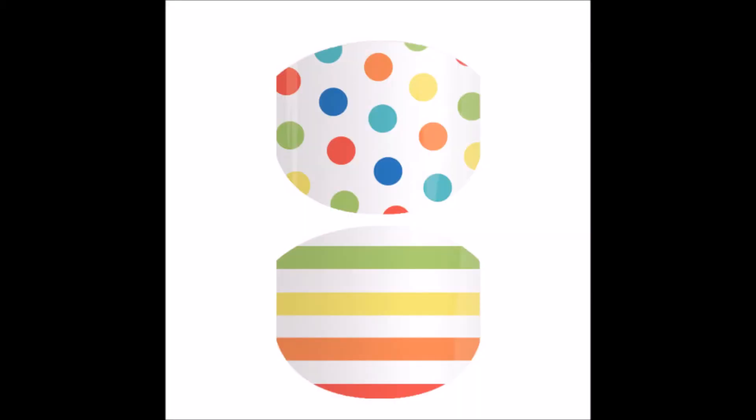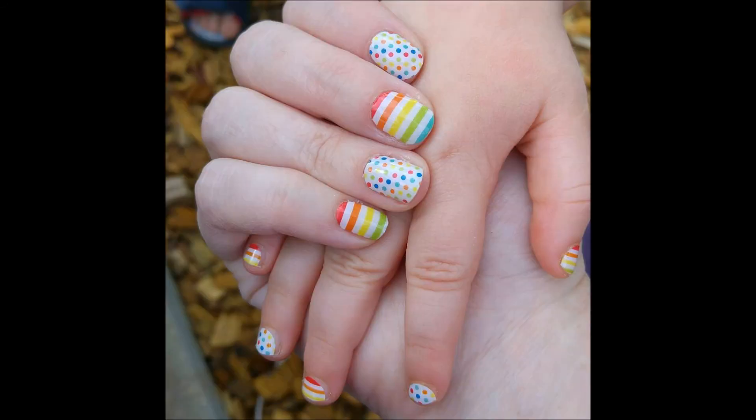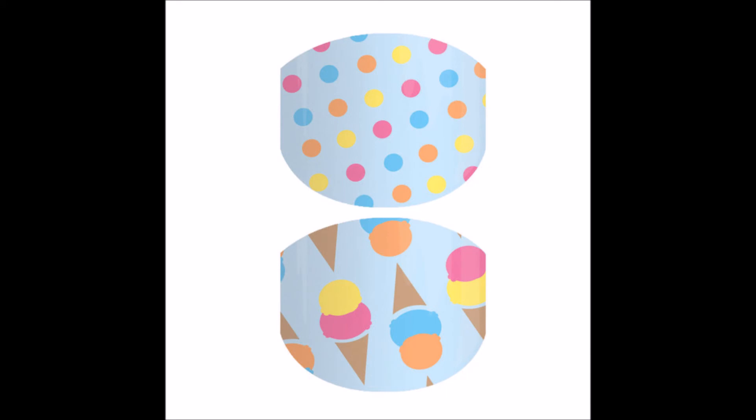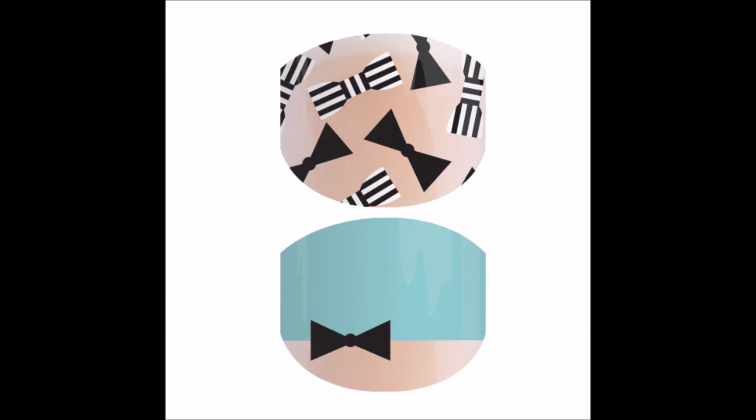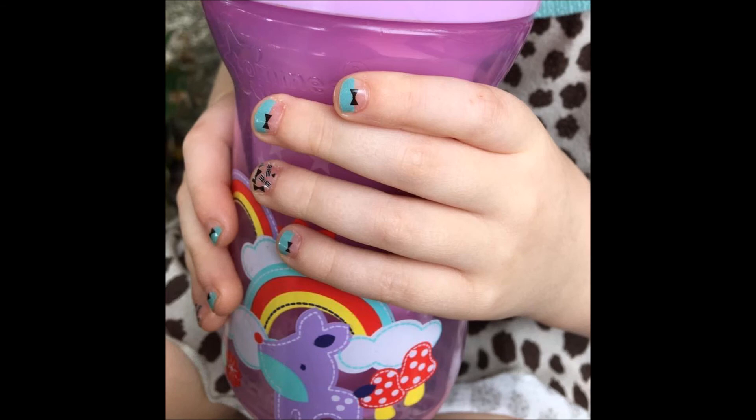Circus Party is a really fun wrap to wear — you could do polka dots or stripes and paint the rest of their nails in all those fun bright colors. Coney Island is another junior wrap, and remember, these junior wraps aren't just for kids — you can use them for your little toes too. This one's called Little Bows. Also, boys love to wear these too, so keep that in mind.